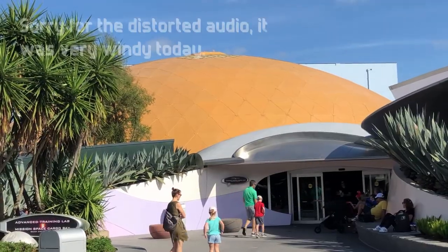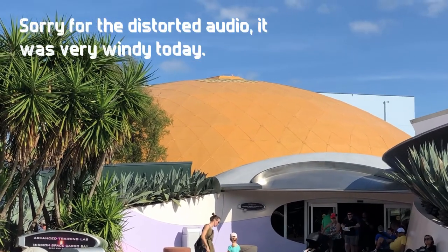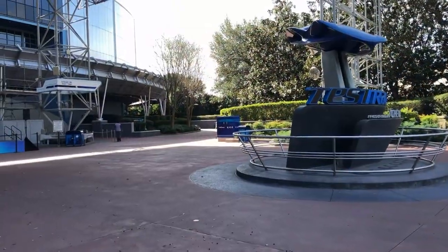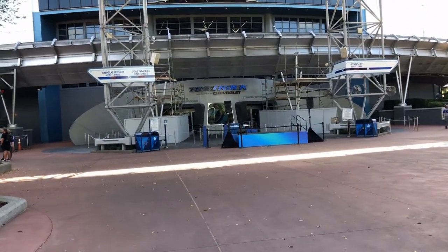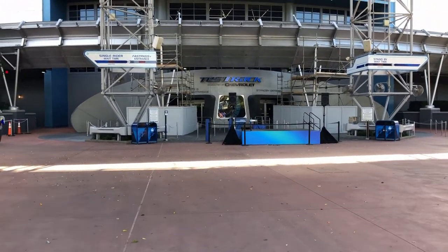To the right of Mission Space, you can actually get a really good view of the former Wonders of Life building, soon to be a digital hub. This is very strange to see, but Test Track is currently undergoing maintenance. Usually it's so loud and crowded here, but it's completely deserted now.